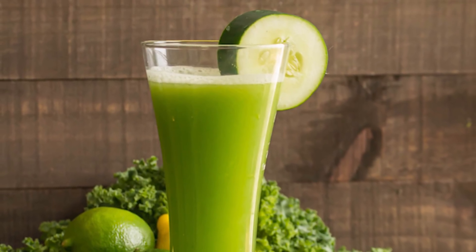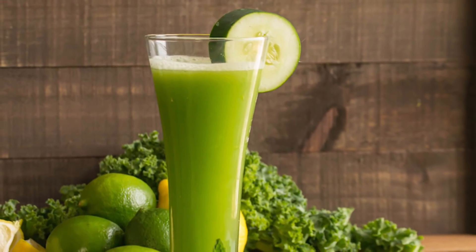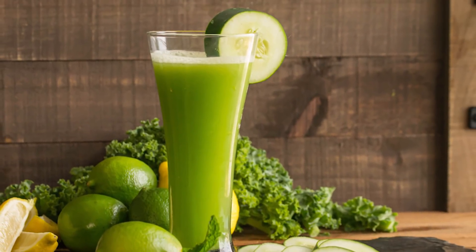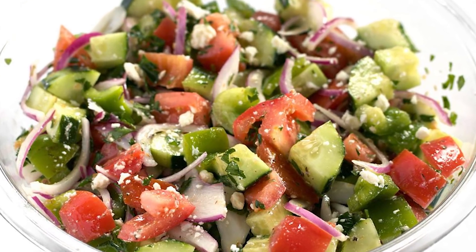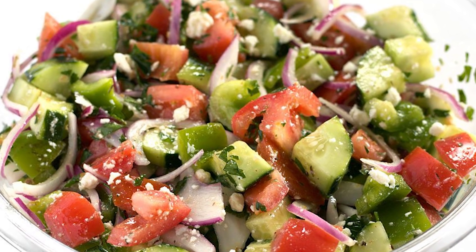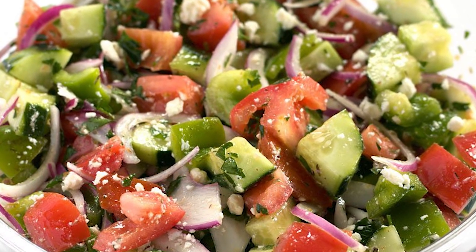Juicing cucumbers provides the fastest cooling effect. I like to muddle cucumbers with lime juice and mix it with mineral water for a refreshing summer beverage. A fresh summer cucumber salad with tomatoes, oregano, and feta drizzled with olive oil and lemon juice — that's how the Greeks dealt with the intense Mediterranean heat.